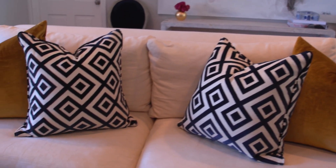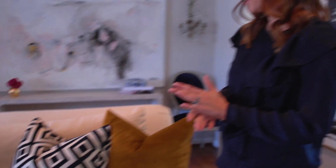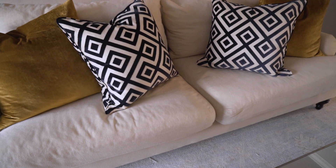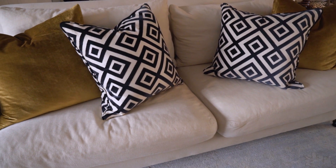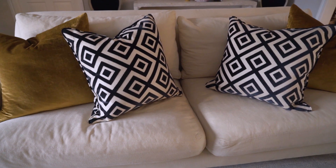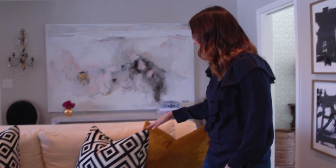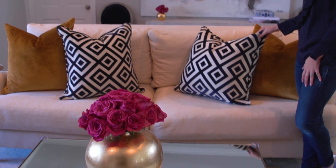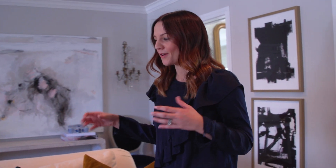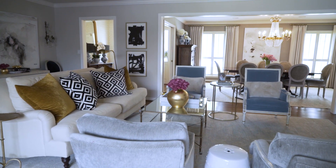You'll recognize the sofa from New York and the coffee table as well — these were two pieces that traveled with us from New York City. But we needed some fun personality with the pillows. My taste tends to lend more on the traditional side, so it was really fun working with Sarah and Saba to do some more fun statement pieces. We all fell in love with this fabric and up against the gold, I love how it just ties everything together but really pops and makes a statement.